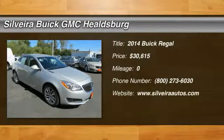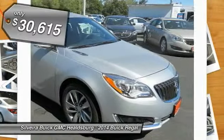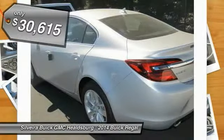The 2014 Buick Regal is based on the European Opel Insignia. The Regal is as much a sports sedan as it is a family sedan and is priced below $35,000.